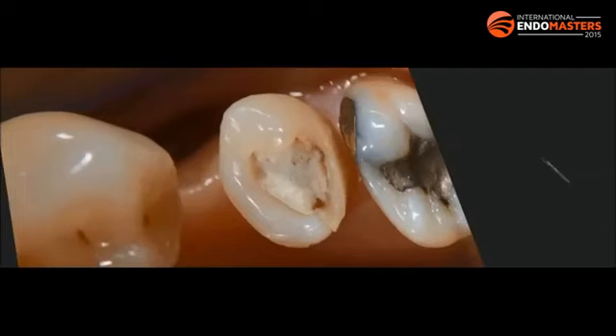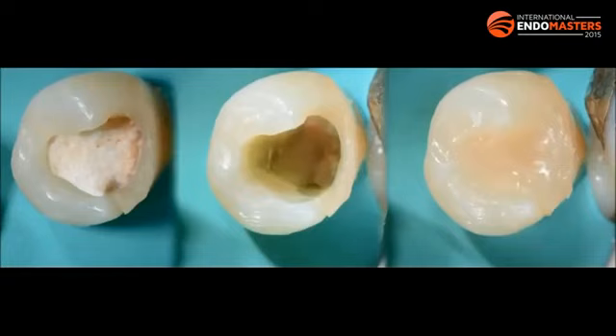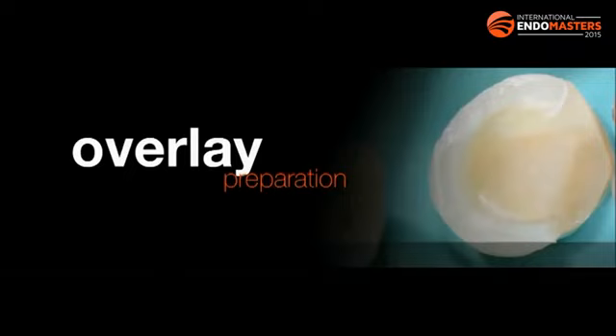In this case, we had an endodontically treated tooth with deep margins requiring margin elevation before restoration. Since I had thin walls with less than two millimeters thickness and unsupported enamel, I needed to cover and protect the cusps with an overlay — removing at least two millimeters of occlusal tissue to create space for the restorative material. I removed the provisional restoration, built up with composite, then prepared the tooth accordingly. We used a fully digital workflow with CAD/CAM materials and took digital impressions using the 3M True Definition scanner.